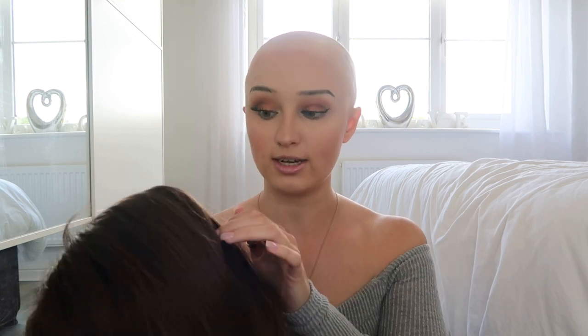Usually when I buy human hair wigs the price is for a full lace wig. For example, I reviewed a full lace human hair wig a couple of months ago that was £610. This one isn't full lace, so you've got tracks in the back, which is probably worth noting. That said, you'd have to really part the hair to actually be able to see them.